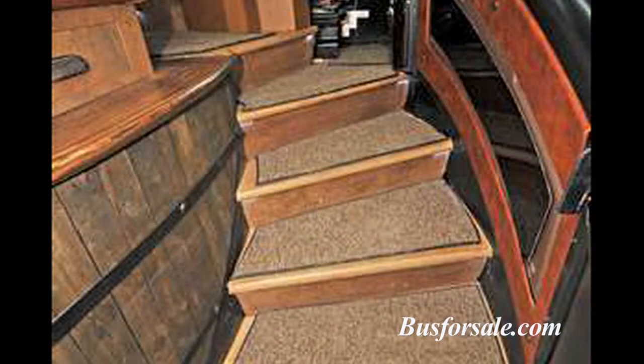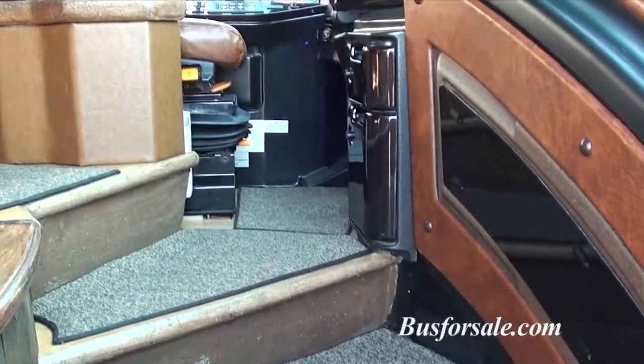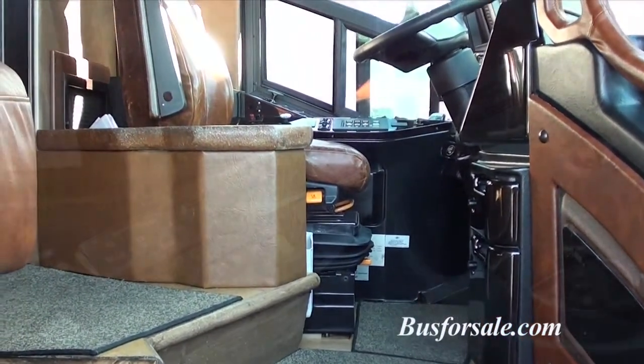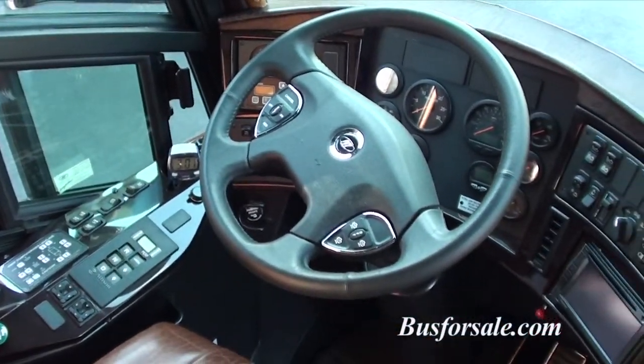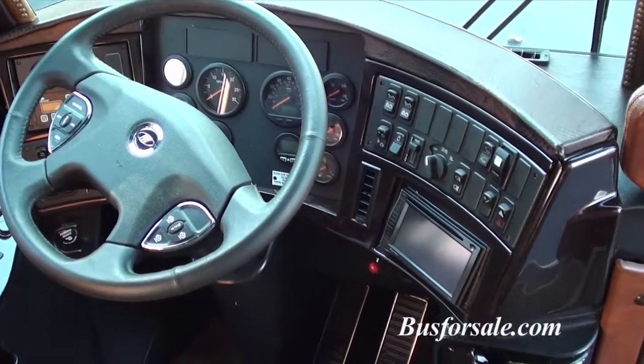As you enter the curved custom concrete steps of Bull Run, the driver's area includes an XM radio, a rear view camera, a house systems master control panel, as well as a CB radio and a phone for cabin communications.